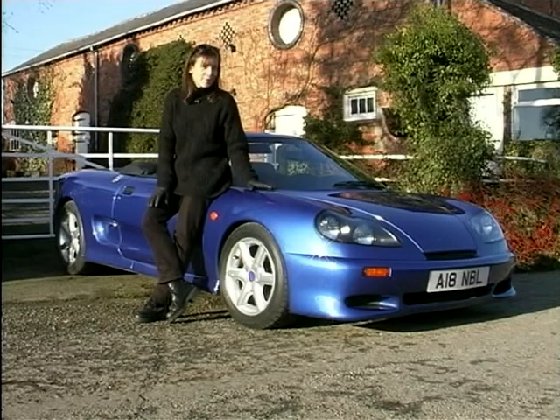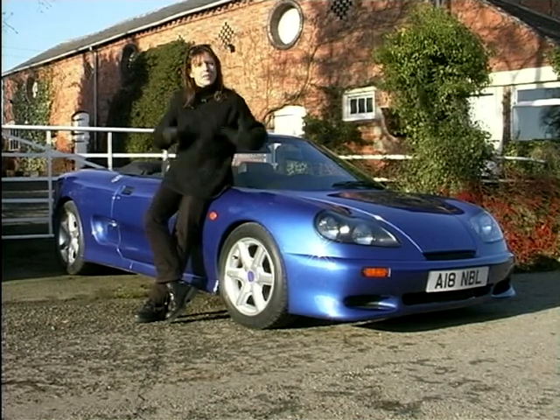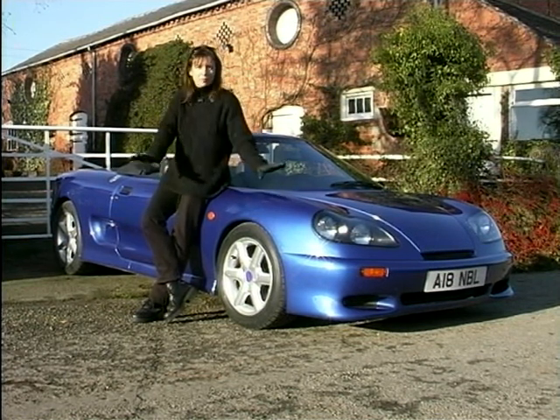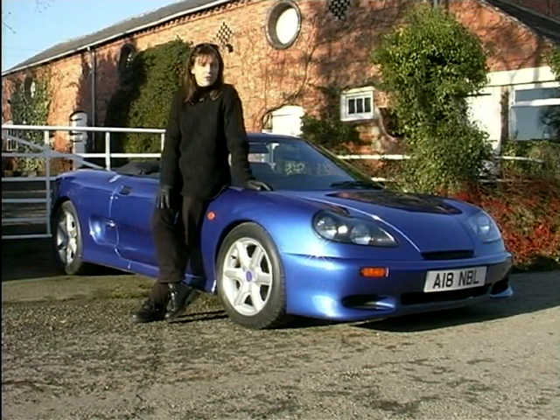The M10 is definitely not a shrinking violet — this is a car that screams out to be looked at. Heads turn when you drive past, cars clear in front of you, and whether you love or you loathe the styling, you have to agree it certainly makes one hell of an impact.